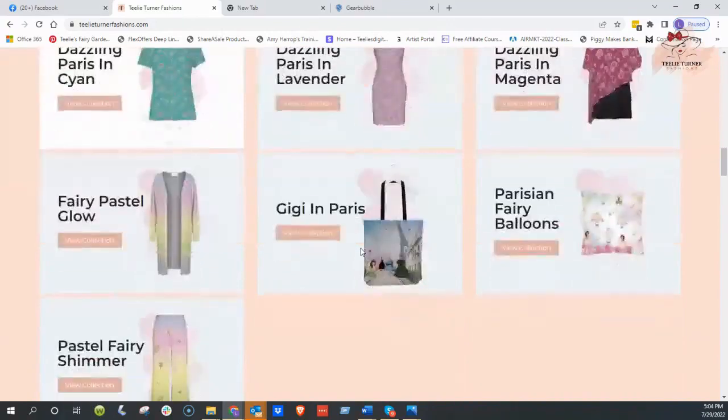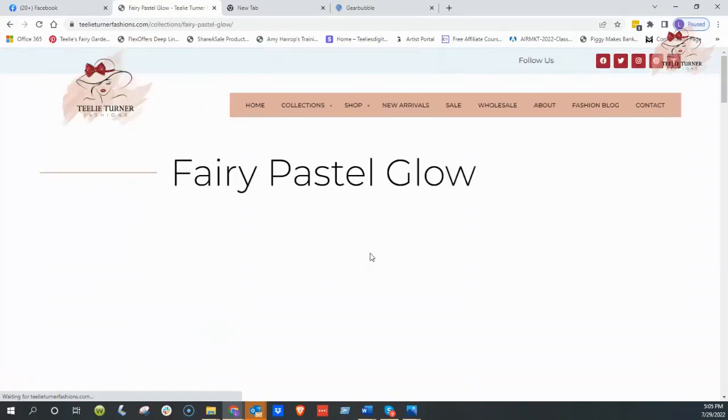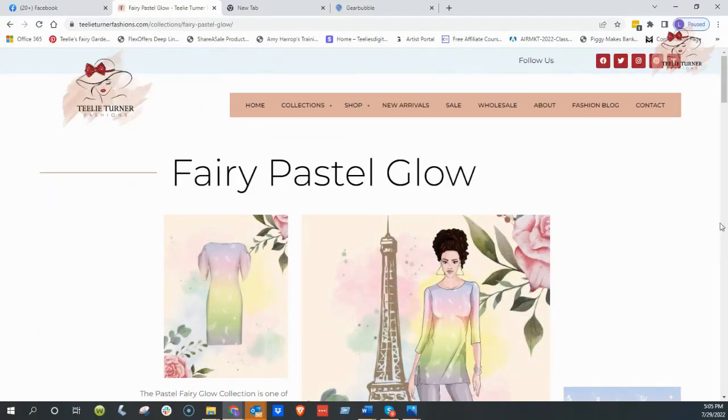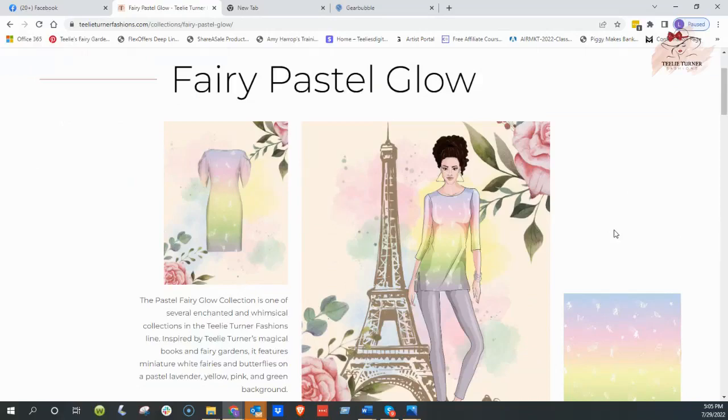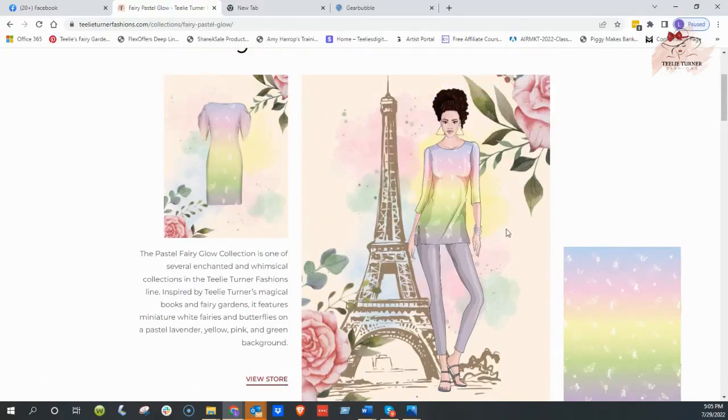Okay, so we'll go down to our collections. We're going to view the collection. This is the Fairy Pastel Glow, and I want you to see that this is the material over here — it's Pastel. Pastel is so, so important and it's so popular. Even at Christmas, Pastel is going to be popular. These are teeny little white fairies and butterflies, and I just wanted you to see this beautiful collection.